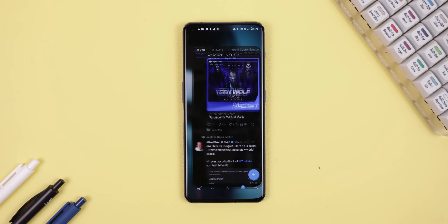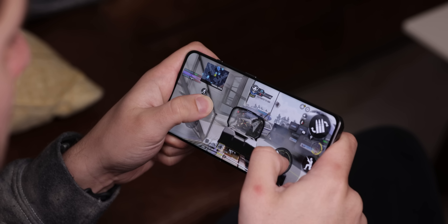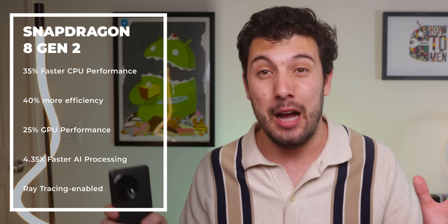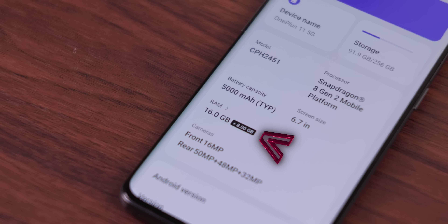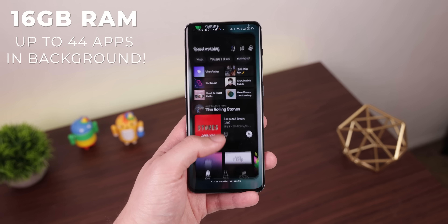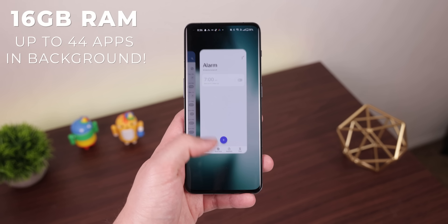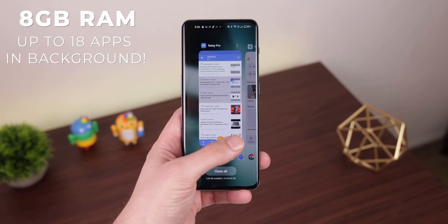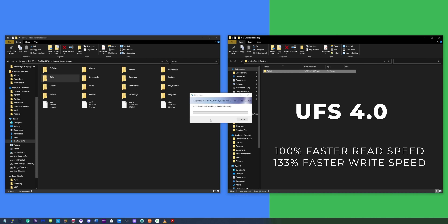It's definitely the fastest phone I've used yet — it opens apps super fast, animations are very smooth, and doing intensive tasks like split screen, screen recording, or playing heavy 3D graphic games was a breeze. It's all thanks to the new Snapdragon 8 Gen 2 chipset. You can still pack this phone with up to 16 gigabytes of RAM, which is enough to keep 44 apps running in the background. The RAM is next-generation LPDDR5X, which is 33% faster than what was in the OnePlus 10 Pro. The 16 gigabyte model also comes with UFS 4.0, doubling the writing and reading speeds, so transferring files locally was insanely quick.